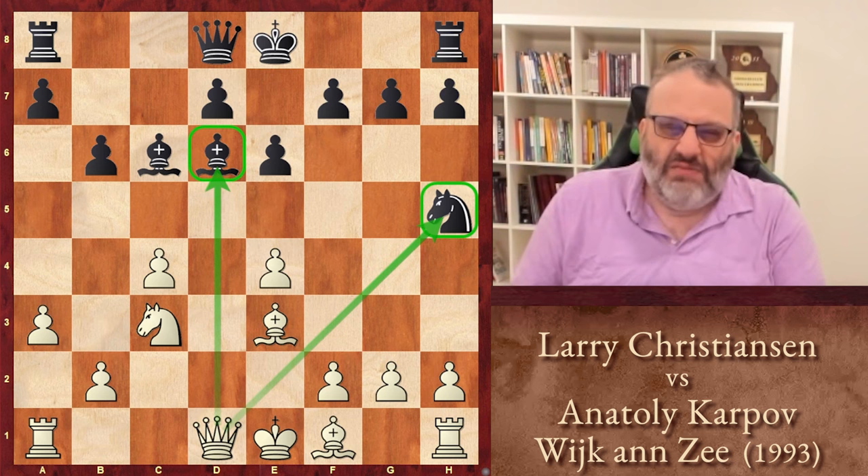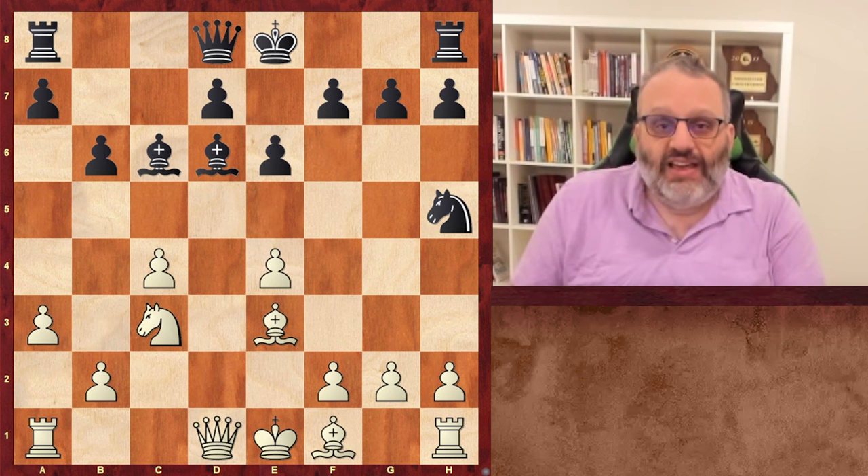You could see how somebody could miss Queen D1, but you know what they say: loose pieces drop off. If you like this video and our other videos in this series, please like and subscribe. I'm Grandmaster Ben Feingold. This has been 5 Minutes with Ben, and I'll see you next time. Bye!